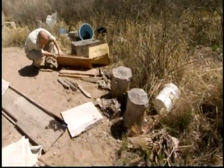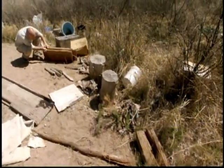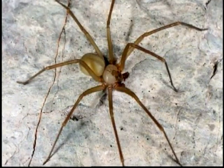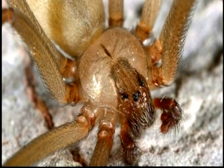It's a critter you never want to meet. Its venom causes your red blood cells to explode, and where it bites, your skin can literally rot away. But what I'm looking for is, by definition, going to be difficult to find because it's reclusive by name and reclusive by nature. It's the brown recluse spider, sometimes called the fiddleback because of the violin-shaped mark on its back.